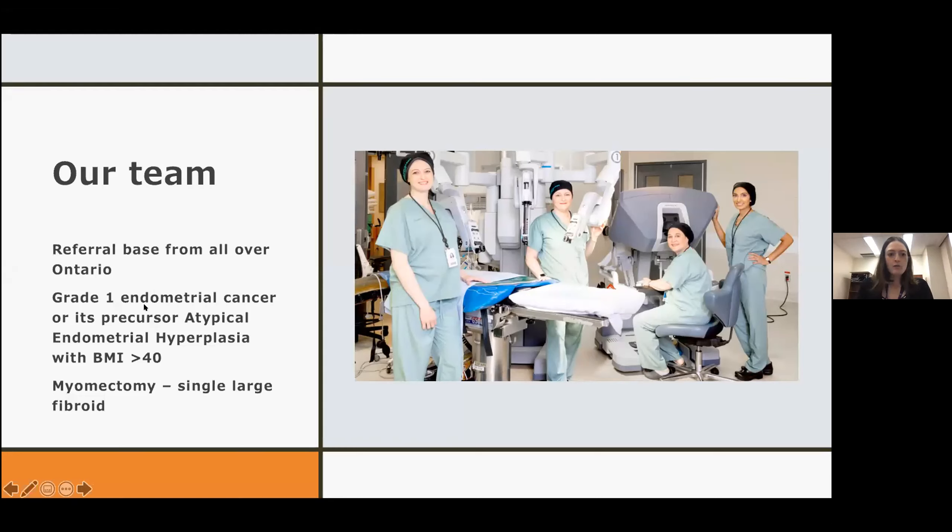We have a really big referral base for grade one endometrial cancers and atypical hyperplasia from all over Ontario. Those are the criteria we really use for the robot at our center. The one other type of case we will do with the robot is myomectomy — removal of a fibroid in women who want to preserve fertility — best when there are one or two large fibroids. The benefits of having the articulating arms for suturing are significant, since you do a lot of suturing with a myomectomy.